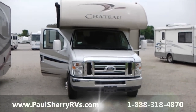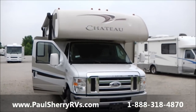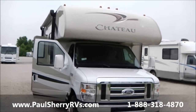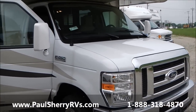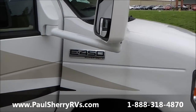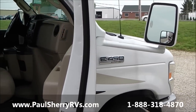Hello again folks from Paul Sherry RV. We're looking at the Chateau 28Z model, stock number 7295 here at Paul Sherry. It's built on an E450 chassis with a V10 — that's 30 overhead valves to support those 10 cylinders.